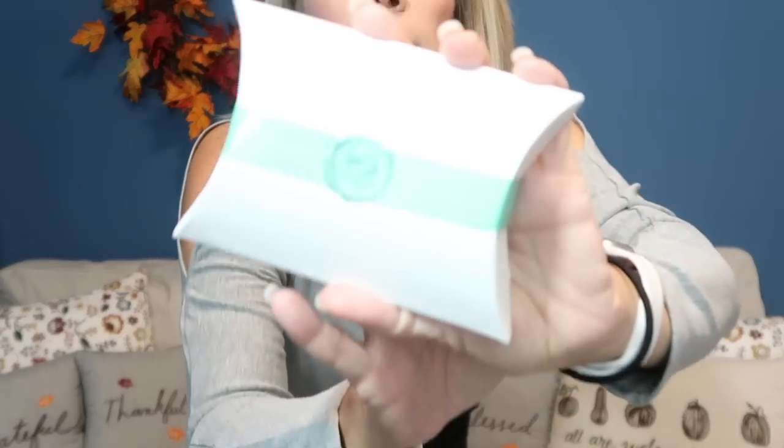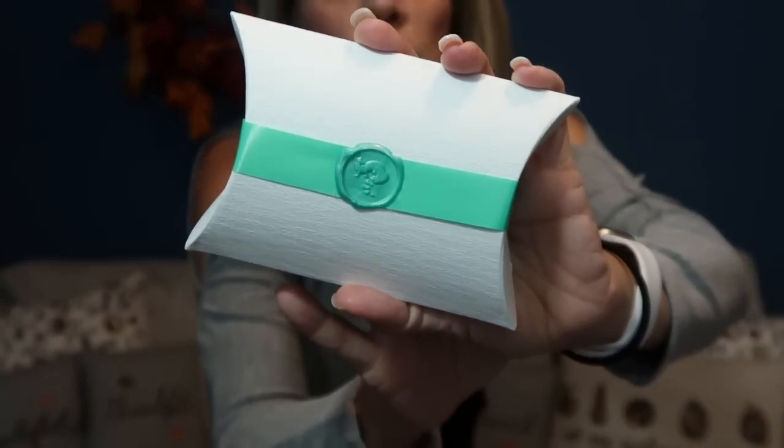You can cancel anytime — it's just like any subscription box. I just really love this. I think it's such a pretty little package. Nice little wax seal. So let's get in here, and there's always a little sweet treat in the box.